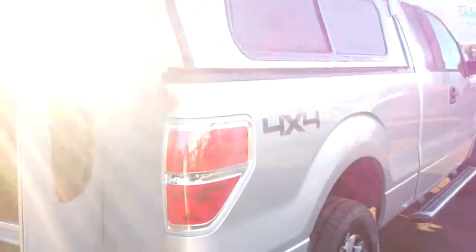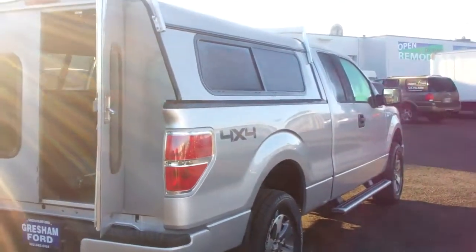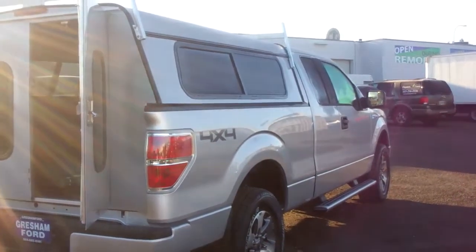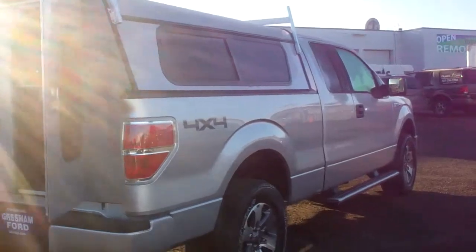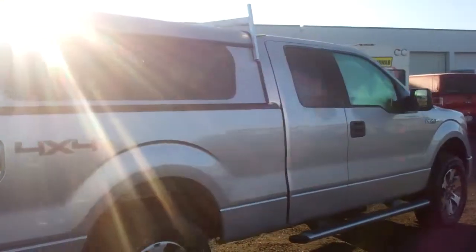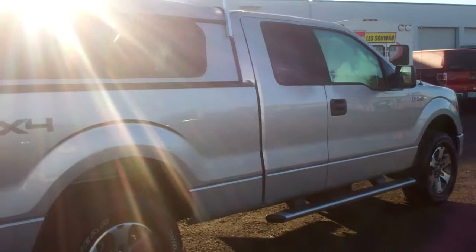With only 14,000 miles on it, folks, this is a screaming deal. You've still got the balance of the factory warranty intact. As you can see, the canopy and the truck match just perfect. 4x4, 3.7 liter V6, 2012 XLT.